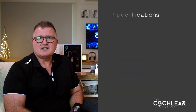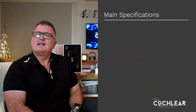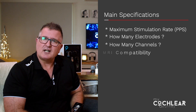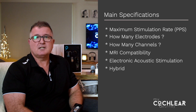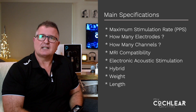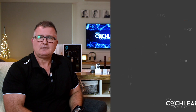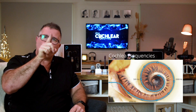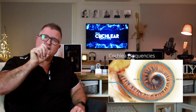The main electrode array specifications that you'll read are: the maximum stimulation rate, also known as pulses per second; the number of electrodes; how many channels; MRI compatibility; EAS or hybrid compatibility; its weight — yes, how heavy is it — and its length, which was a key factor for me. An important fact to understand about the anatomy of your cochlea: it picks up different frequencies in different areas. The high frequencies are at the entrance closest to the eardrum, going all the way down to the low frequencies at the inner apex.